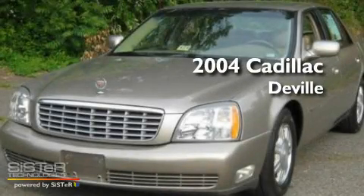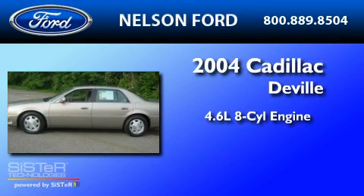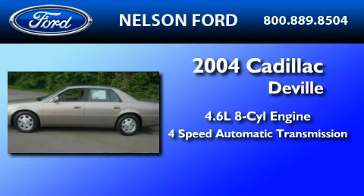This is a 2004 Cadillac DeVille. It features a 4.6-liter, 8-cylinder engine and a 4-speed automatic transmission.